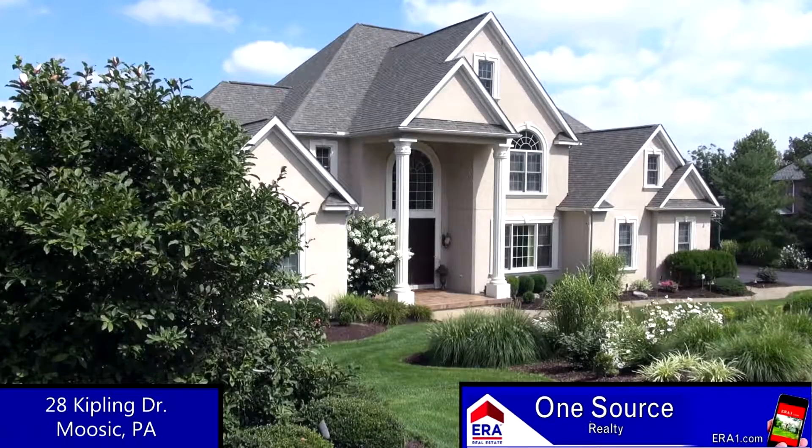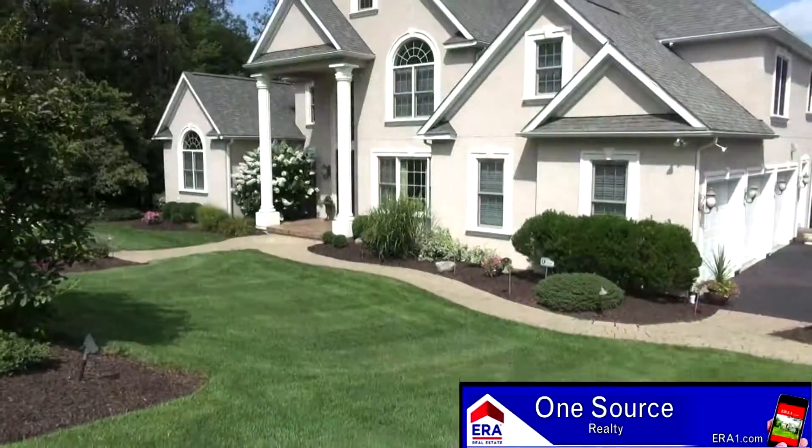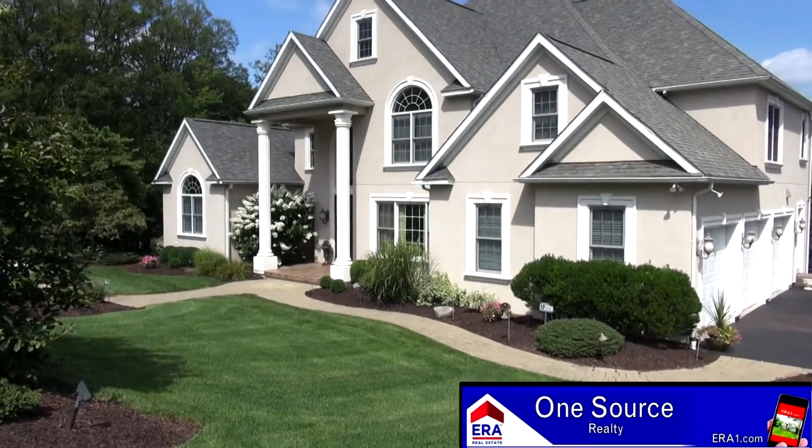Hello and welcome to Exceptional Glamara. Wait until you see what we have for you. Peace and privacy meet unmatched elegance right here on Kipling Drive.